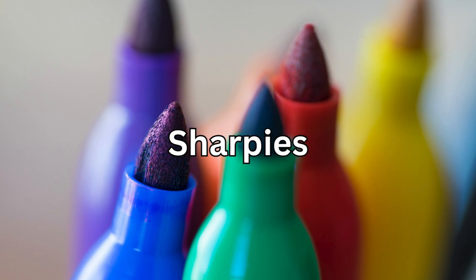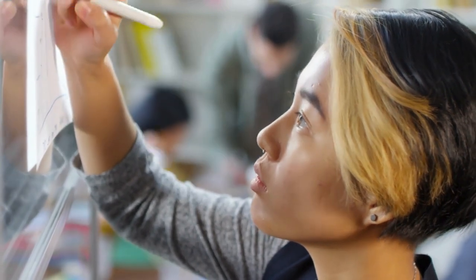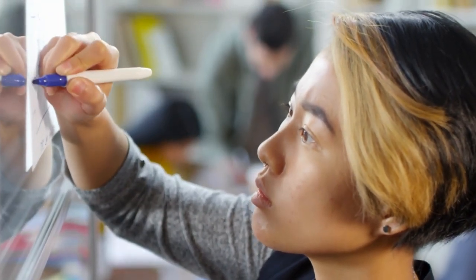Number two is Sharpies. Brighten up your notes, doodles, or mind maps with a set of colorful Sharpies. They're great for adding a pop of color and keeping your ideas organized.